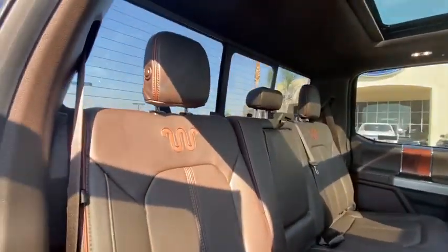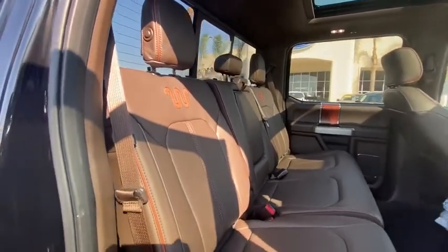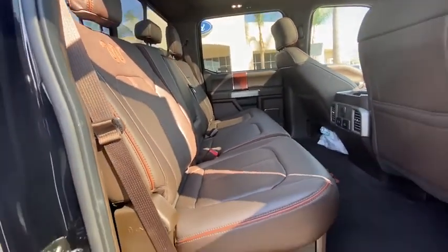Security system, rear window defroster, power windows, compass, heated steering wheel, heated front seat, trip computer, panic alarm.